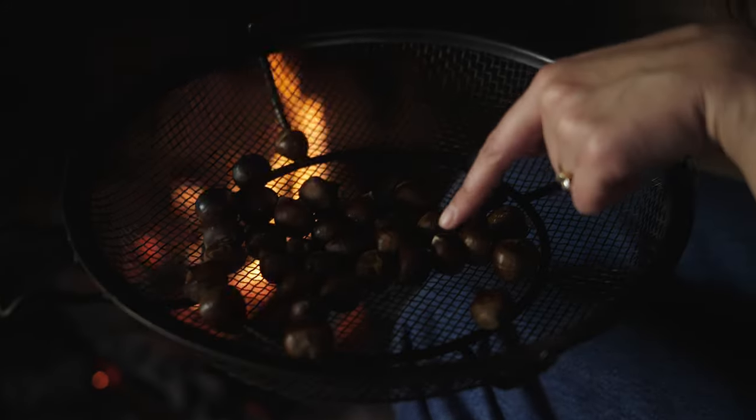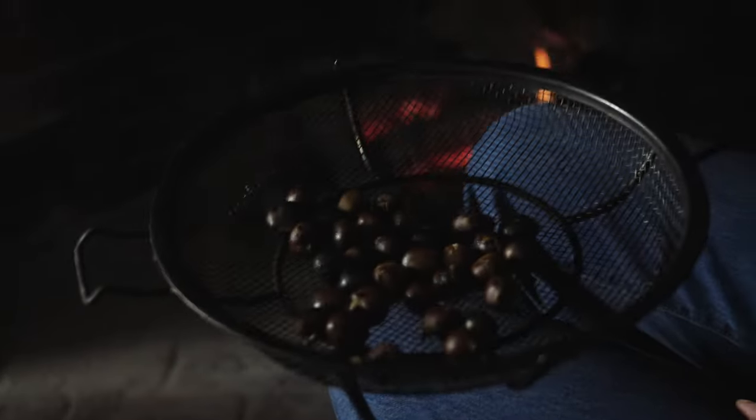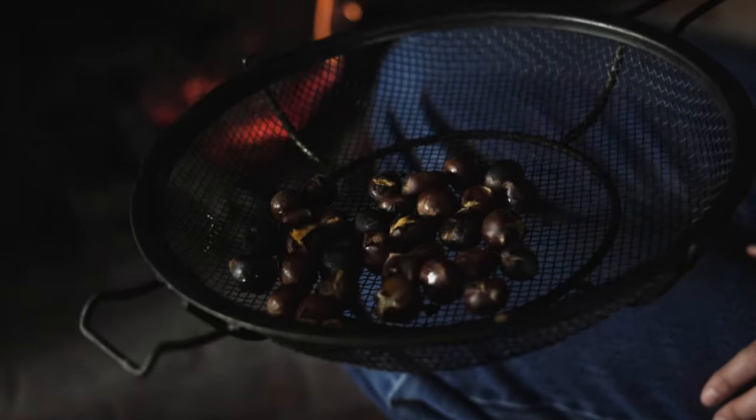It looks like some of them are already starting to open up — I thought this was going to take like 20 minutes, it's taken like three. Honestly, I was kind of dubious: is this actually a festive thing? Is there any romance or holiday spirit in this? And I think the answer is yes. It smells really good, it feels very exciting and I'm into it. I think they're good — some of them are even a little burnt. Amazing.